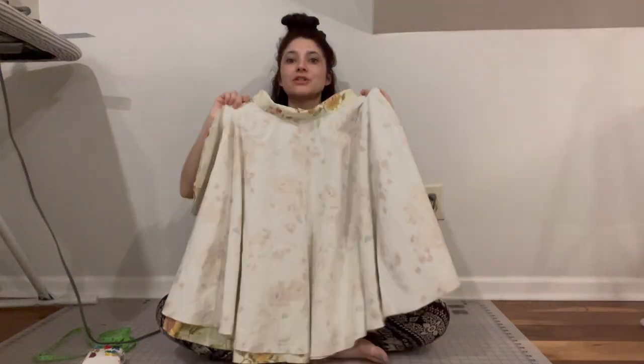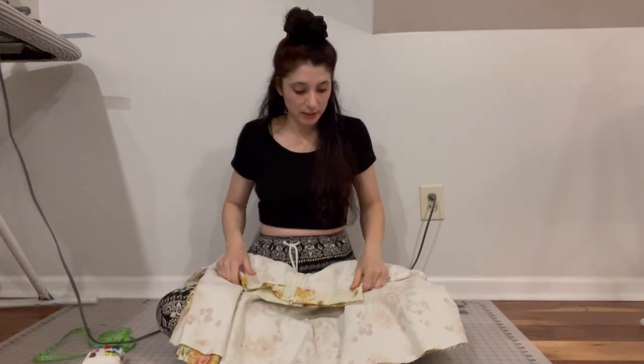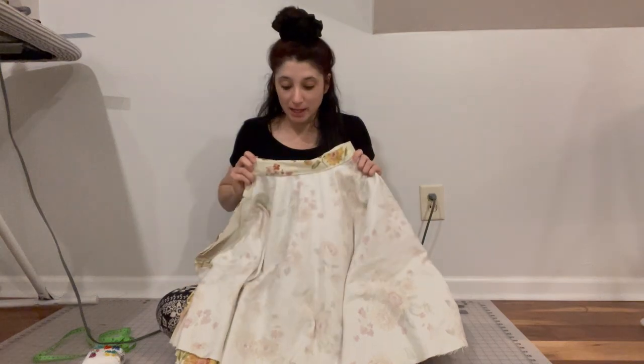It's finished — all but the hem. I'm going to hang it overnight, and then tomorrow I'll make sure it's all even, hem it, and then I can show you how it turned out.